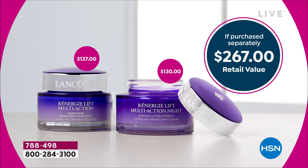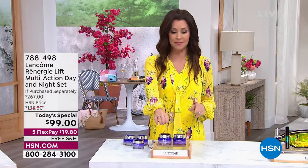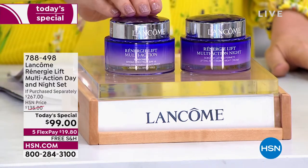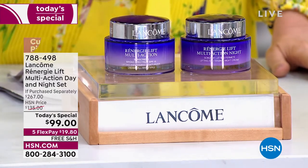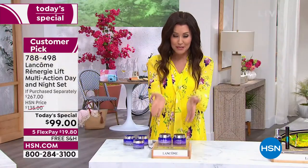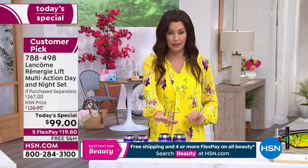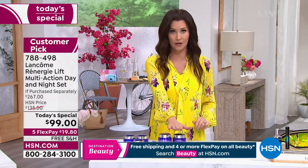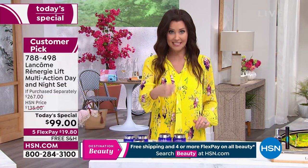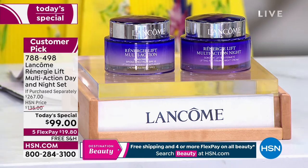It is an astounding value — you're saving $168 today. We don't have this on auto ship, but you can stock up. This is probably about four to six months worth depending on how often you use it. You're getting your SPF, your skincare day and night for better skin, and it's $19.80 payments. We ship it to you for free. This is true Lancôme — if you went to the counter it would be $135 and $130. Most of you are stocking up — we've sold thousands upon thousands, so this will be an early sellout.